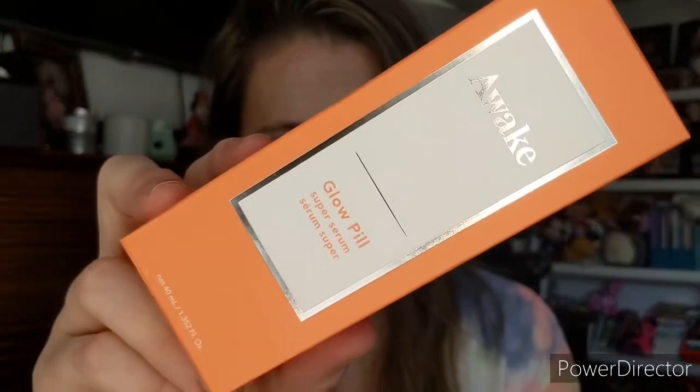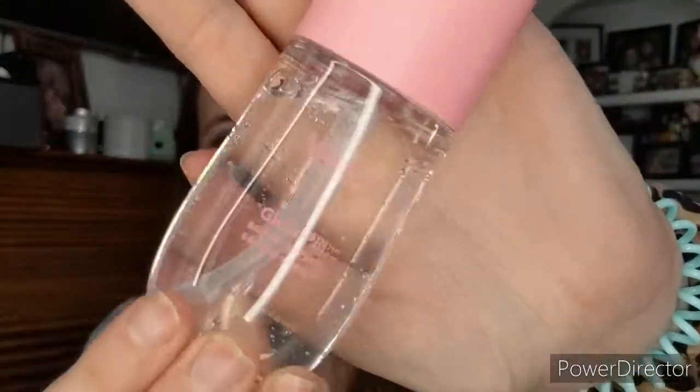The first thing I have is by Awake, and it's called the Glow Pill Super Serum. It's a very cute bottle — hard plastic, has little air bubbles in it, it's a pump. I'm not going to use it right now because I have a lot of serums. I'm not necessarily on board for products that look like pills — I feel like it glorifies pills, especially since a lot of kids engage with this kind of content.